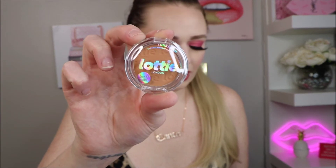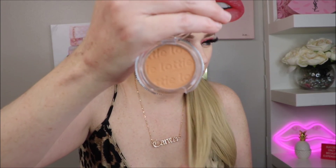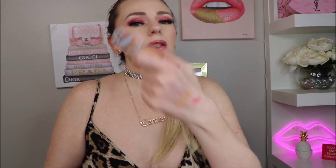And the last product is this Lottie London Sun-Kissed coconut scented bronzer in Sunburst. It says infused with coconut and bamboo extract — it smells like coconut, not super strong. It is definitely a matte bronzer, a little on the red side but not too much. I think I can definitely pull this off!